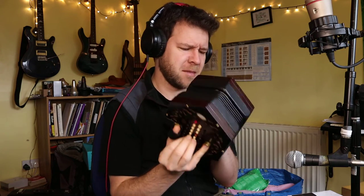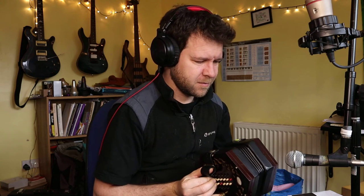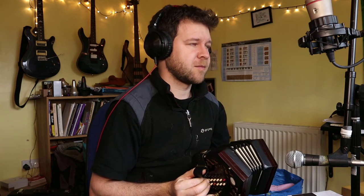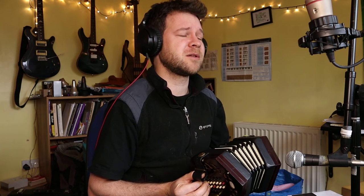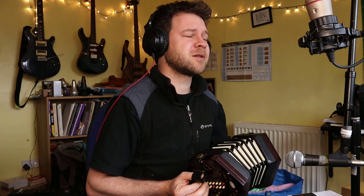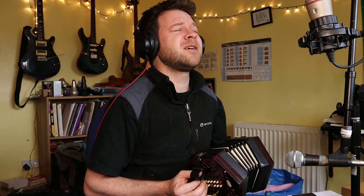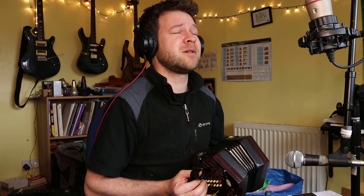I heard this song first from Show of Hands, but it's much older than them. Here we go. Adieu sweet lovely Nancy, ten thousand times adieu. I'm bound across the ocean to seek for something new.